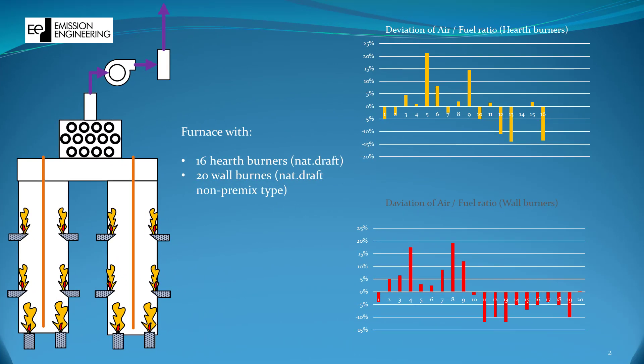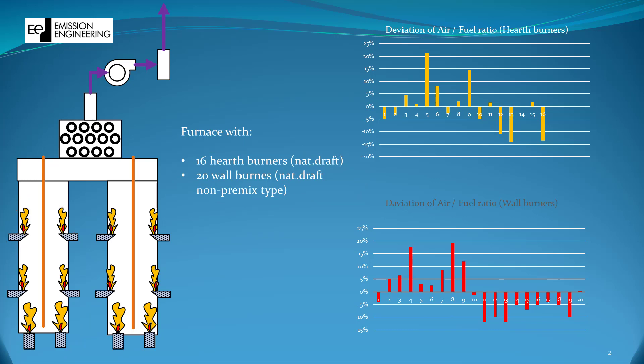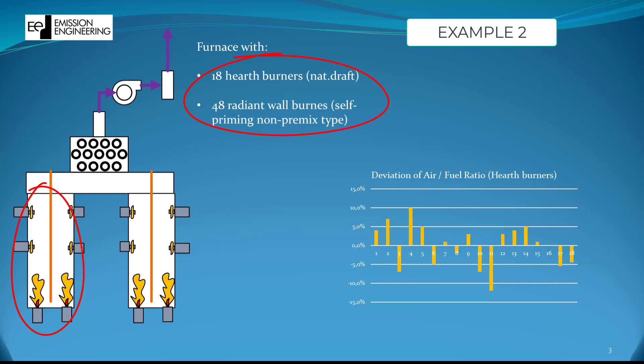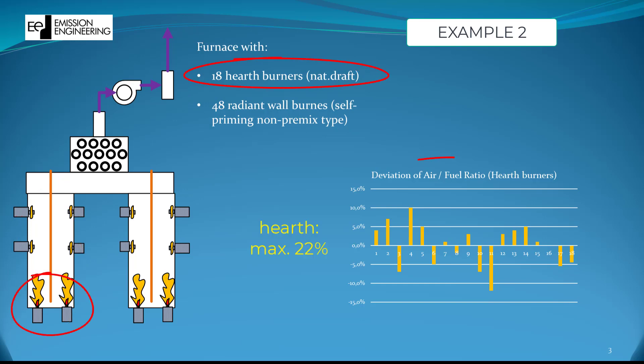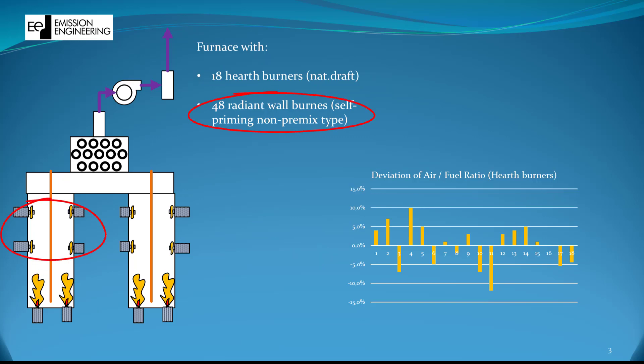We have measured it in several furnaces and found deviations even more severe than 30%. Example 1 is a furnace with 16 floor and 20 wall burners, all diffusion type natural draft. The deviation from the average air-to-fuel ratio of the floor burners shows quite significant deviations up to a maximum of 35%, and similar for the wall burners. In the second example, we measured air distribution and calculated air-to-fuel ratios. The floor burners revealed a deviation up to 22%. The wall burners were self-priming premix burners and it was not possible to measure the air distribution there.